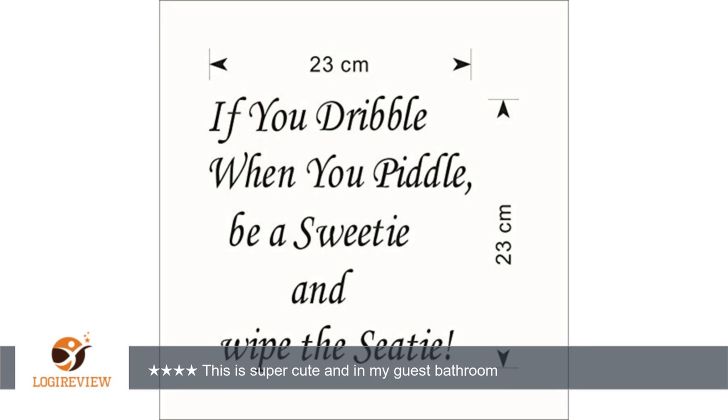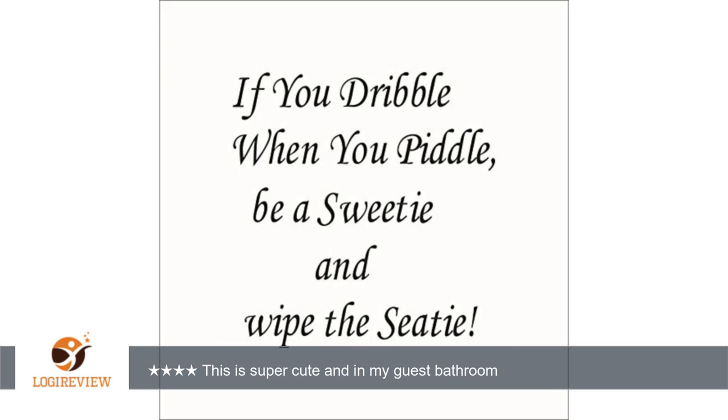A customer wrote: This is super cute and in my guest bathroom. I gave it a 4 star because they are individual lettering and so you definitely need to take time and precision to get them on correctly. Overall it's adorable though. Thank you for watching.